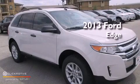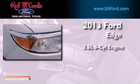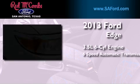This is a brand new 2013 Ford Edge. It has a 3.5 liter 6-cylinder engine and a 6-speed automatic transmission.